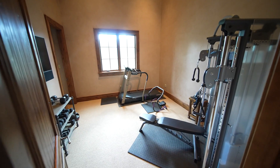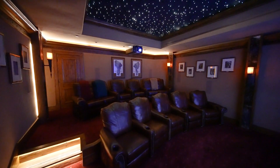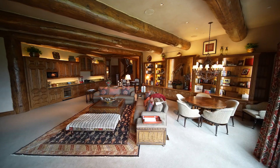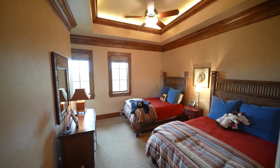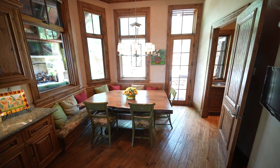Upstairs, two more bedrooms, both en suite. Or take the elevator down to the lower level and catch a movie in the professional-grade theater room with tiered seating. There's a large family room with plenty of space to gather for games, and four more oversized bedrooms, each with their own look and feel. This home has a perfect balance of volume, flexibility, functionality, and finish quality.